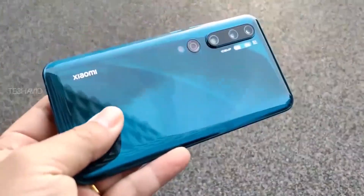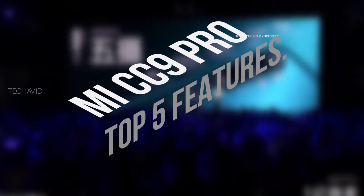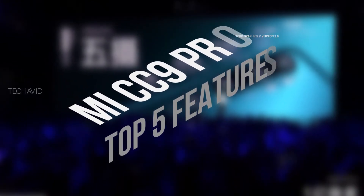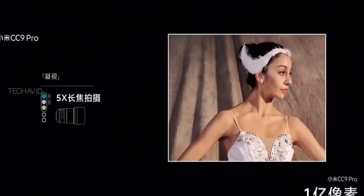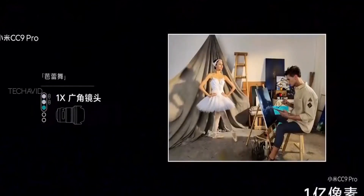Welcome to the channel. In today's video we will see the top 5 features of the Mi CC 9 Pro. Xiaomi finally launched the Mi CC 9 Pro, which is obviously a camera-centric phone, but it does not stop there. The display is more than enjoyable, there's a massive battery, and most important of all the price — it's just insane. So why don't we start with that.